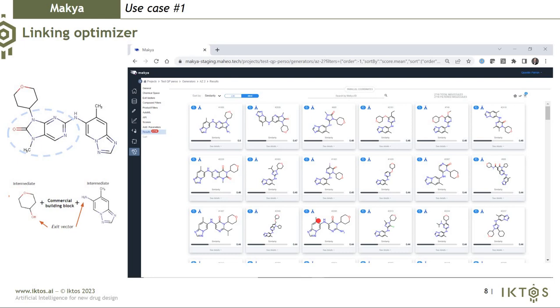The first approach is through the linking optimizer: you have your two intermediates and the algorithm finds a good commercially available building block to maximize a given fitness function — QSAR models, docking score, etc. This can be used for lead optimization or scaffold hopping. As you can see, I can generate very similar compounds or quite diverse structures totally different from my input molecules, with only the external branches defined as intermediates preserved.